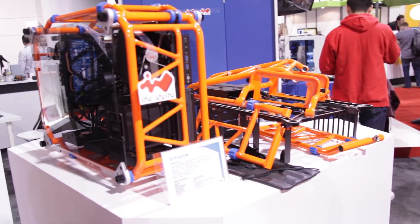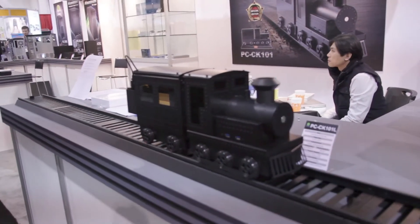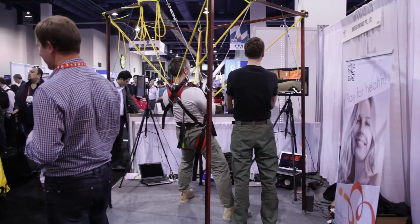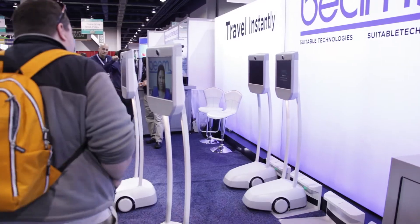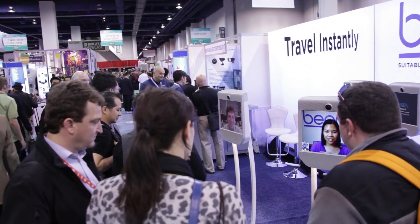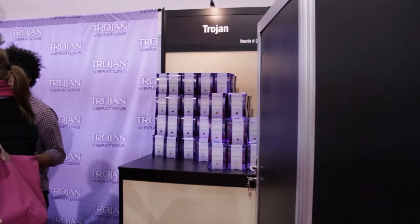Cool computer cases — and yes, the train is a computer case. A lot of little indie development, people trying to get funding. There were quite a few telepresence robots; a lot of them were just iPad-mounted things. The obligatory cleaning robots. And Trojan was giving away vibrators for some reason.